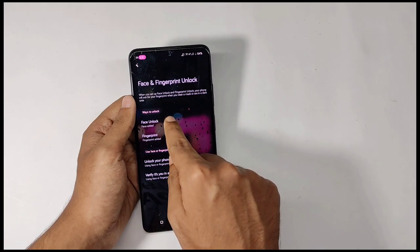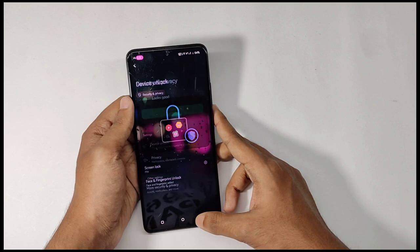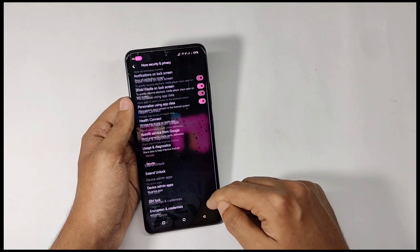For security settings, this ROM includes face lock which works fine, and fingerprint also works fine. That's all for the features — now let's talk about the performance of this ROM.